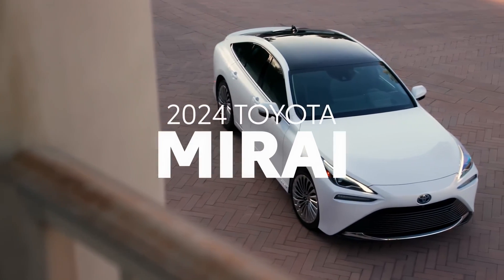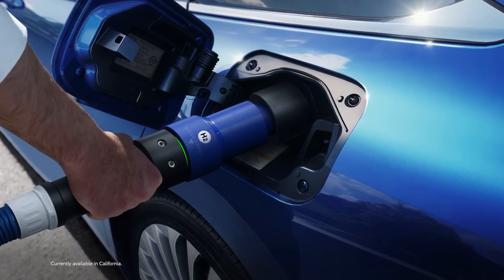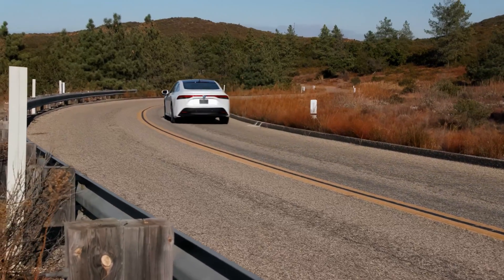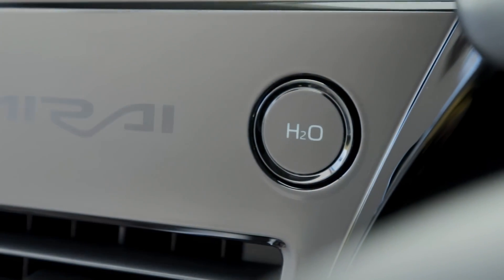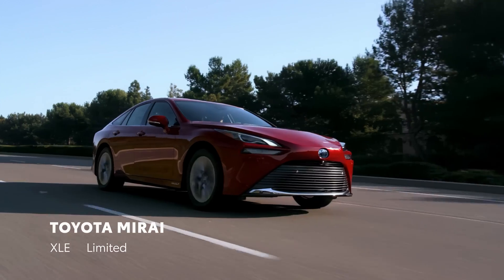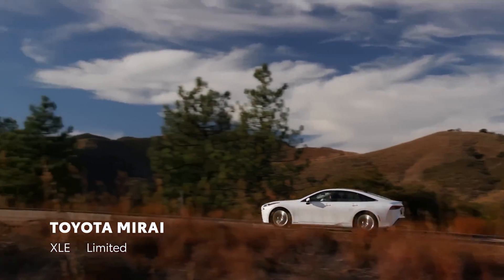The Toyota Mirai is the outcome of pushing the boundaries of innovation. It emits only water and provides a smooth response akin to a battery electric vehicle and shorter fueling times akin to a gas-powered vehicle. Furthermore, the car effectively cleans the air as it moves. The Toyota Mirai fuel cell electric car makes a comeback in 2024, boasting advanced technologies and two generously equipped grades, both of which elevate fuel cell electrified driving to new heights.